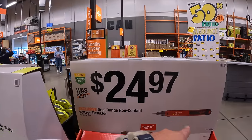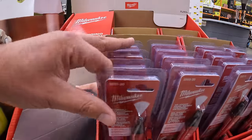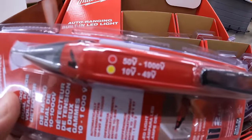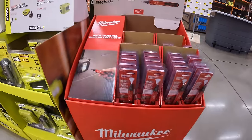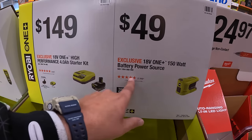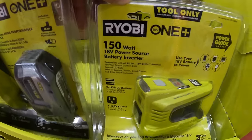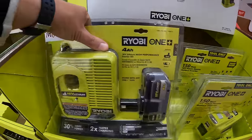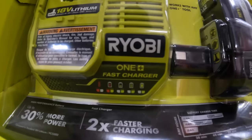Milwaukee has for $24.97 the dual range non-contact voltage detector. $49.97 for Ryobi's 150-watt battery power source. And then $149 for the 4 amp hour HP battery and fast charger.